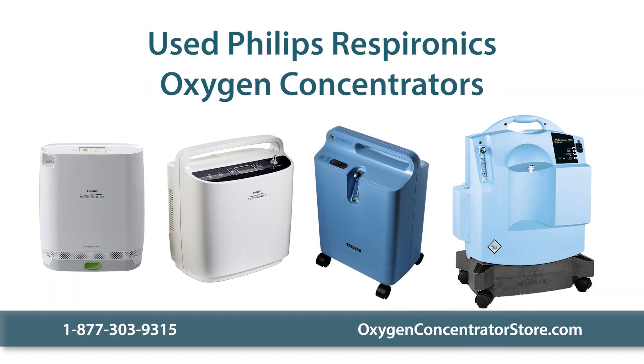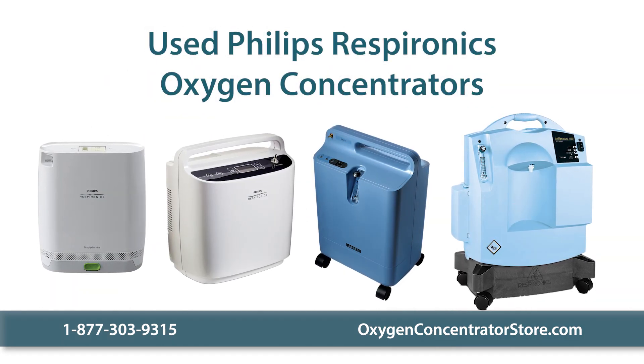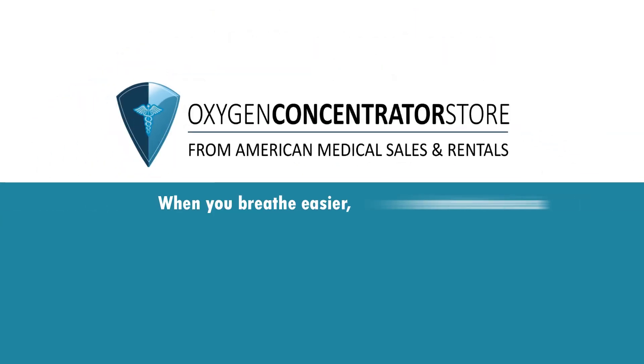Please contact us with any questions you have about used Respironics oxygen concentrators. When you breathe easier, we breathe easier.